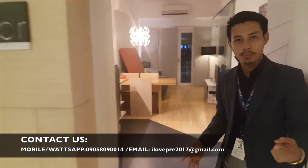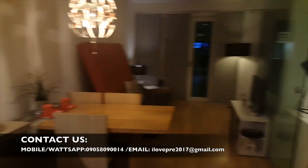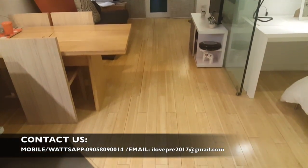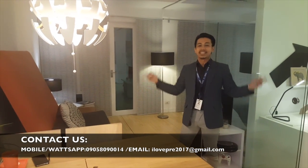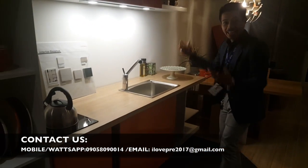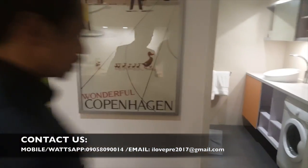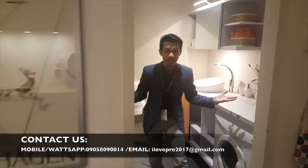Silipin naman natin ang model unit ng 2 bedrooms dito sa 100 West. Dito, I'm sure, kasya ang buong pamilya dahil 44 to 61 square meters ang laki nito. Ang maganda nito, maaliwala sa lahat ng units dito sa 100 West dahil 3 meters ang taas per floor to ceiling. Pwedeng-pwede ka na rin magluto dahil ang kitchen — reading-ready na para sa'yo! Kung mapapansin mo, very spacious ang laki ng bathroom.